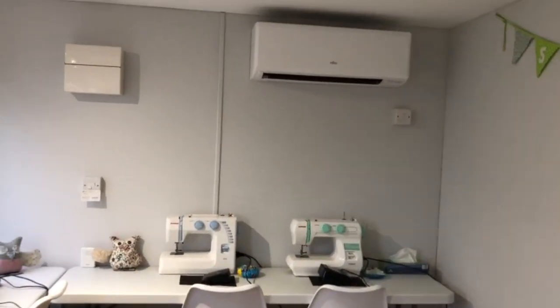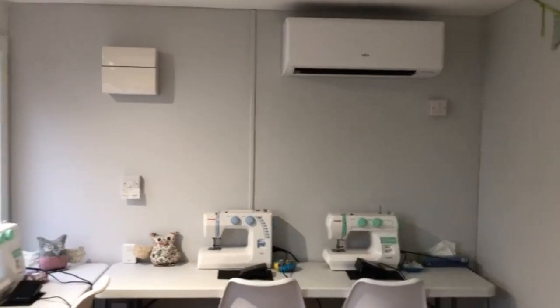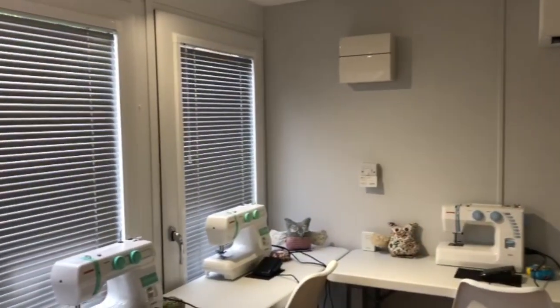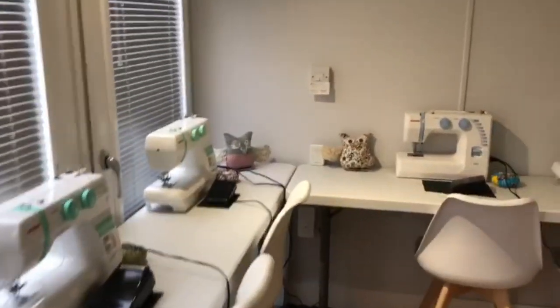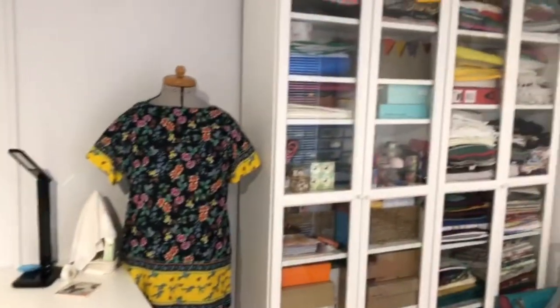Aircon obviously keeping it warm at the moment — it's winter — and keeping it cool in the summer. The blinds keeping the sun out when we need it to. It's just a brilliant space and it's so good having all of this stuff out of our house so I can do my workshops in this space instead.